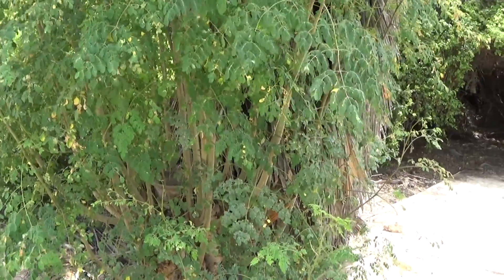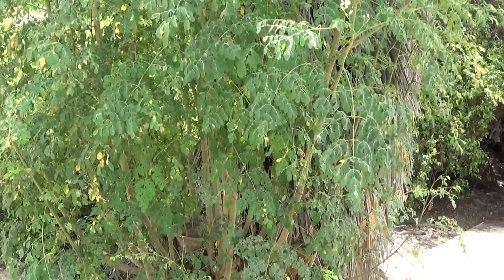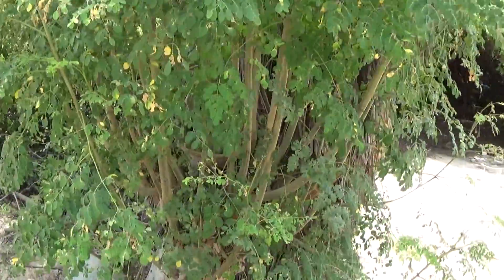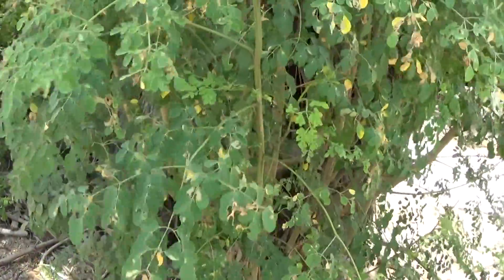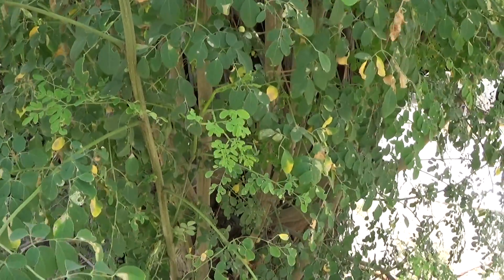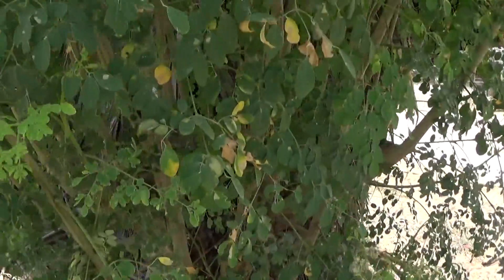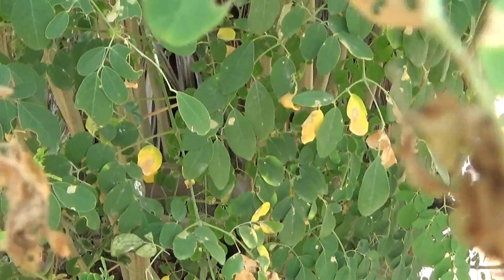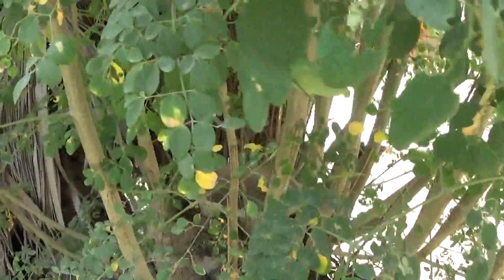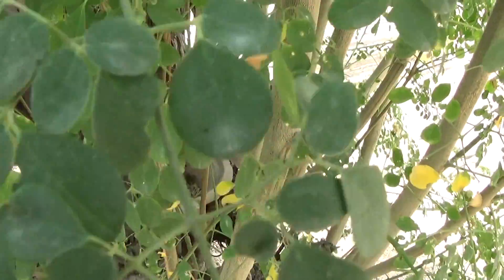Hi everyone, I just came to collect some leaves from this drumstick plant and I was surprised to find something very unusual. I had recently kept a mud pot for birds to drink water and then forgot about it. Now what I find here is very surprising — I found a Great Francolin sitting inside the pot, and I think it has laid eggs.